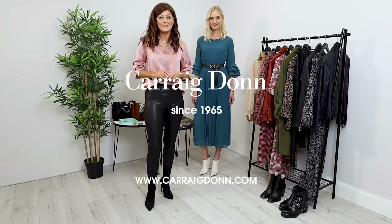That's a wrap here from the Style Studio at Carrigdon. I hope you enjoyed the looks I've chosen for you today — all available online or in any of the stores nationwide. Thank you for joining me.